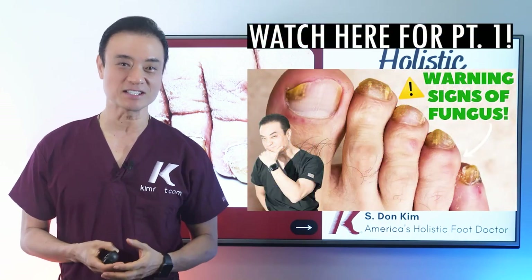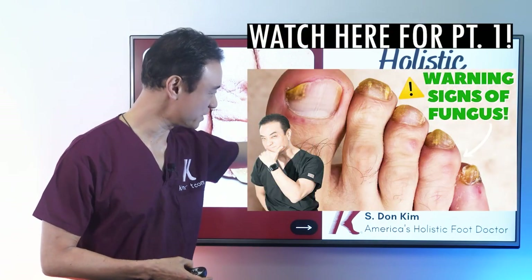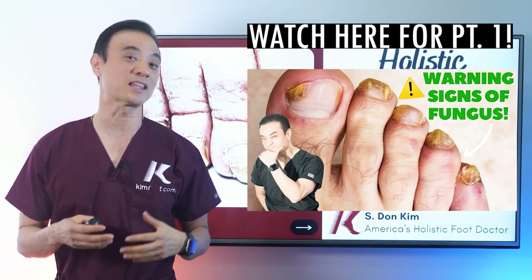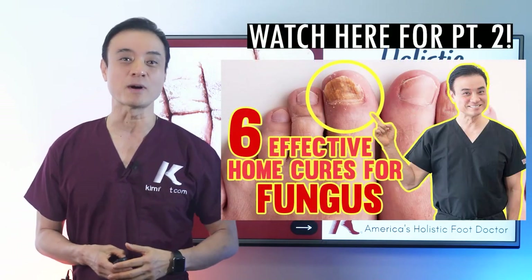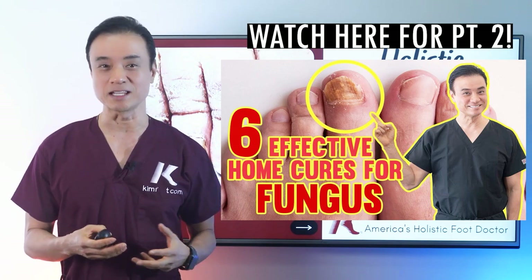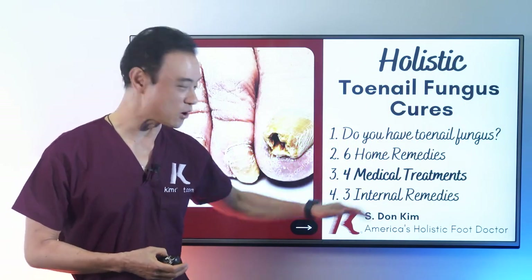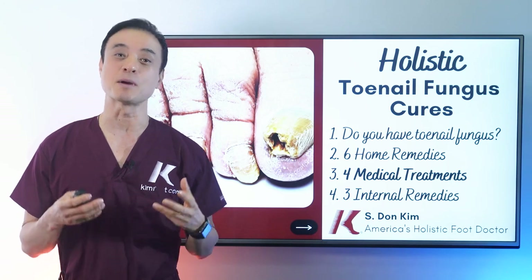So far in this video series, we talked all about toenail fungus in the first video — characteristics, who gets it, and what types of fungus are out there. On the second video, we talked about six home remedies: cleaning, drying, soaking, sunbathing, rotating shoes and socks, and going barefoot. Today, I'd like to talk about my top four medical treatments that I utilize in my medical practice.